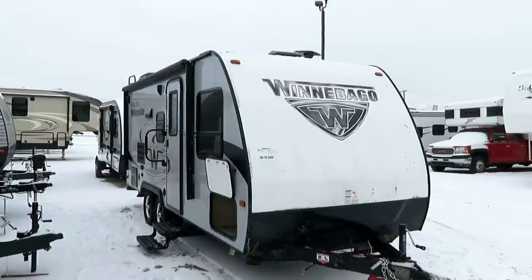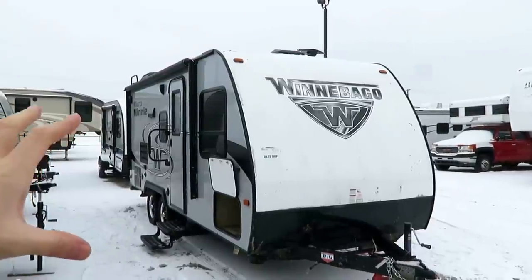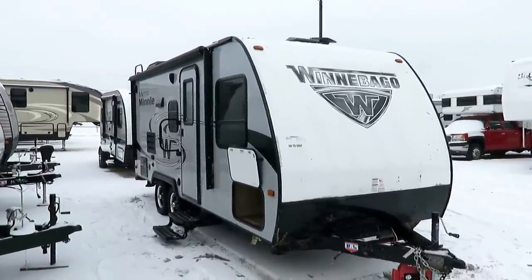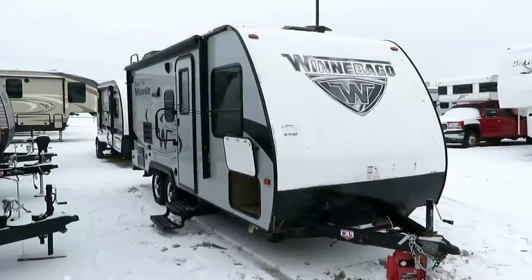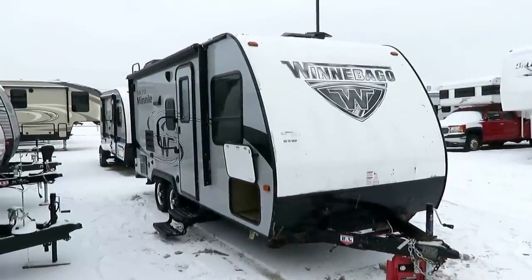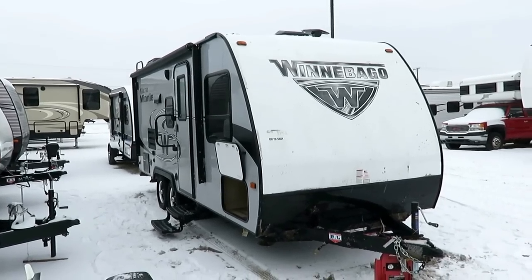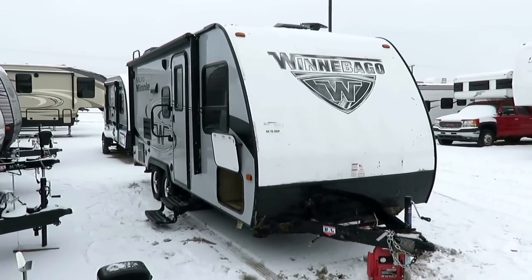I'm going to cover the areas where this is kind of unique and outstanding, not the areas where it just does the same thing as everything else. I'm not going to talk about a fridge and a toilet — yeah, no kidding, it has a fridge and a toilet. I'm going to tell you about the things maybe under the skin that you can't see, that not every brand necessarily does. Maybe some, but not all.